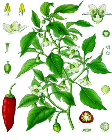The cayenne pepper is a type of Capsicum annuum, as are bell peppers, jalapeños, pimientos, and many others. The genus Capsicum is in the nightshade family, Solanaceae.